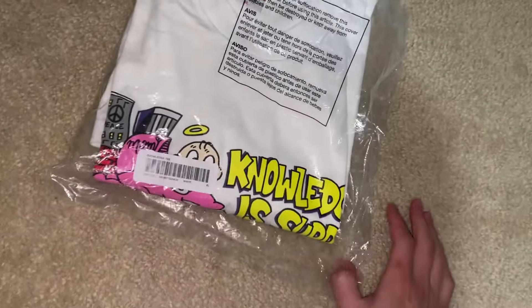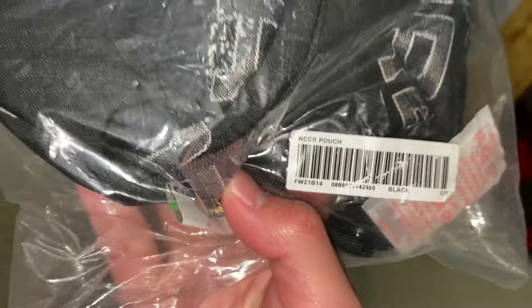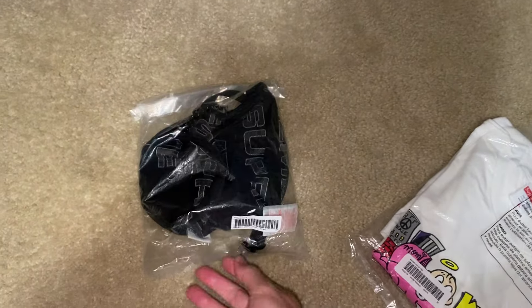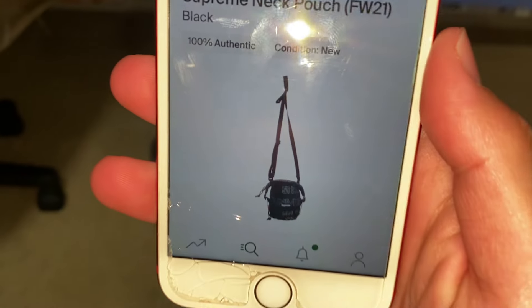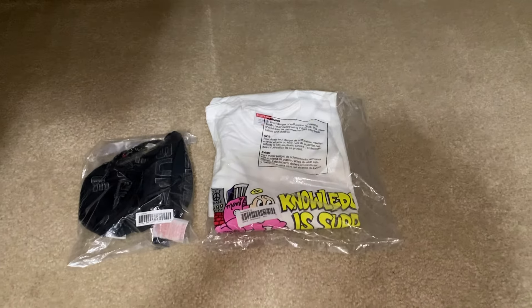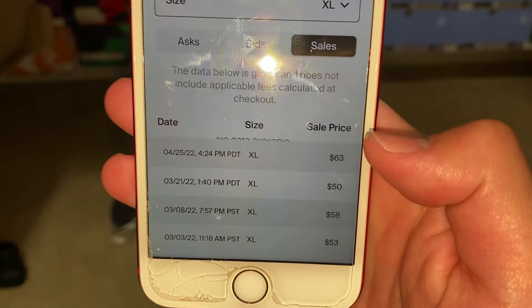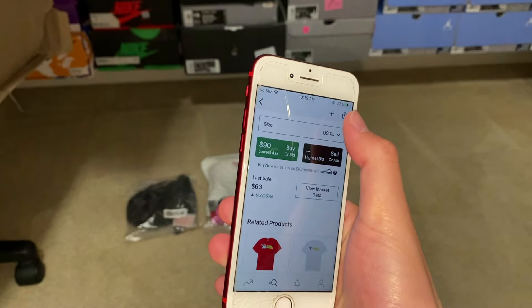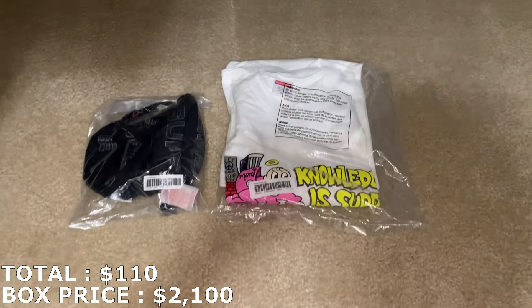First up is a Supreme Knowledge T in size XL. Next is a Supreme neck pouch — I actually got this from a different box recently and it sold right away, so that should be a fast sale. The Supreme neck pouch goes for $55. For the Supreme Knowledge T in XL, the lowest ask is $90 but there's no highest bid, meaning no one's actively buying. Most recent sales are around $60–$50, all from 2022, so I'll mark it at $55. That puts my total at $110 so far.